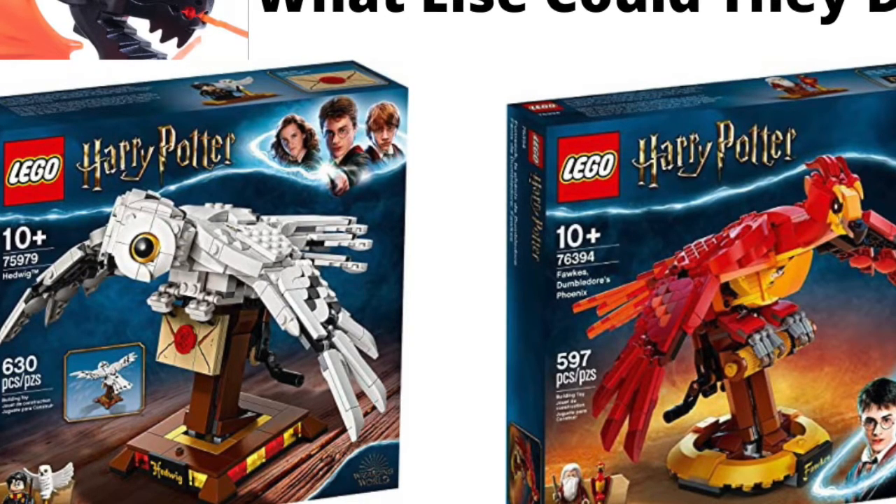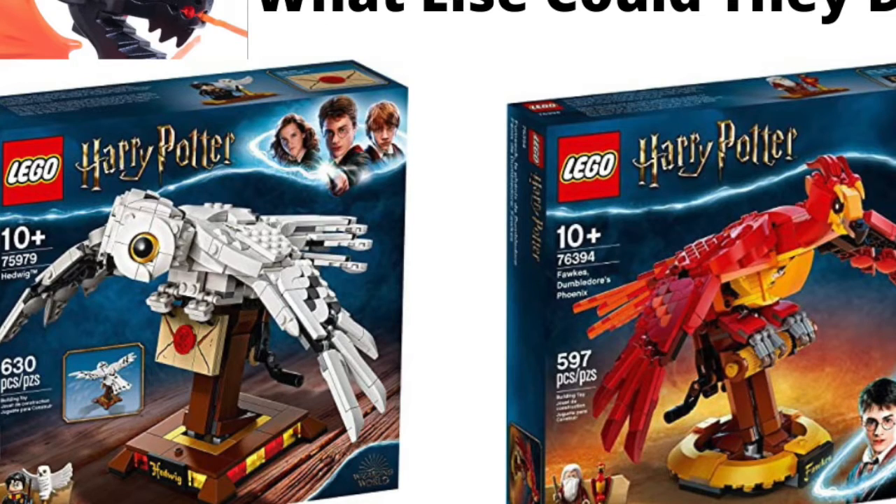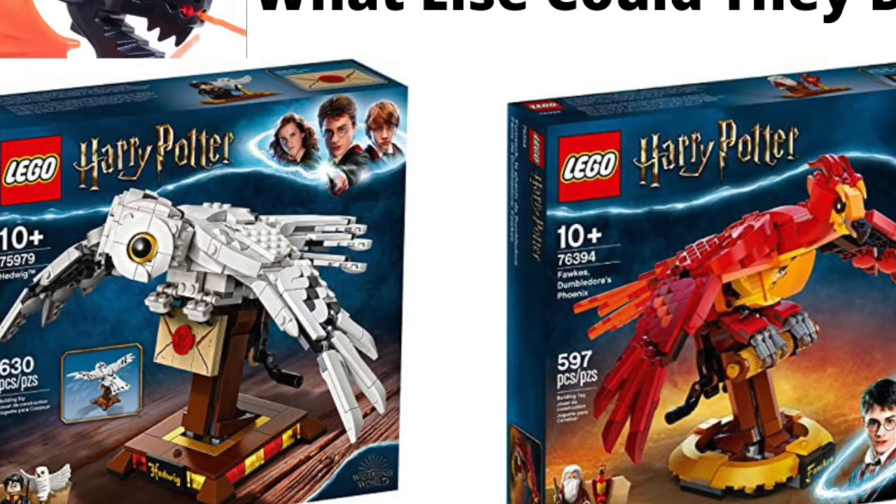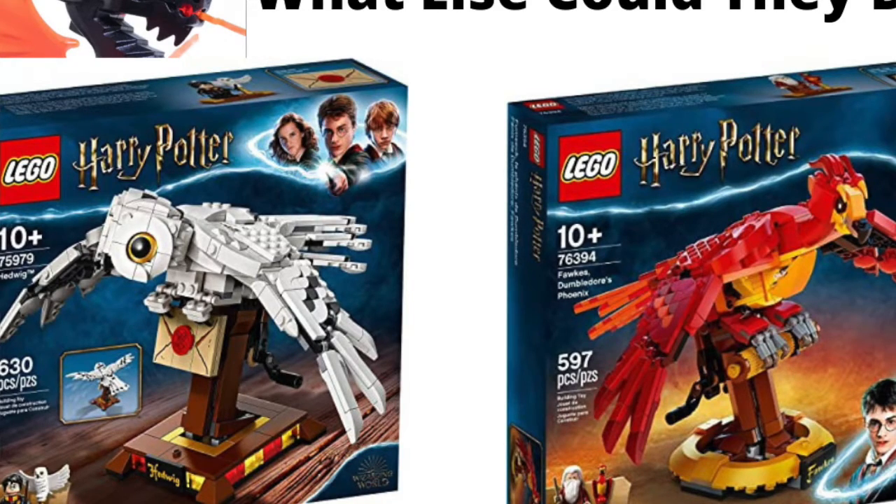I also put down Scabbers, which is Ron's rat. Same thing — I don't know if it would catch my attention as much as Hedwig, Fawkes, Buckbeak, or Nagini would. Because it's just a rat, nothing crazy. Same thing with Hermione's cat — nothing really crazy about it that would entice me. There'd be no wing function or anything. Ron and Hermione are obviously main characters, so they might want to give their animals some love too, but I don't think it would do as well as something like a Buckbeak or Nagini.